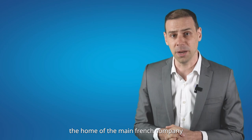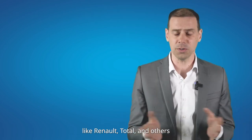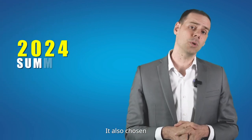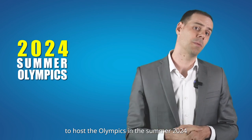Paris is home to major French companies like Renault, Total, and others, and is the capital of fashion with Hermès, Coco Chanel, and Louis Vuitton. Paris was also chosen to host the Olympics in the summer of 2024.